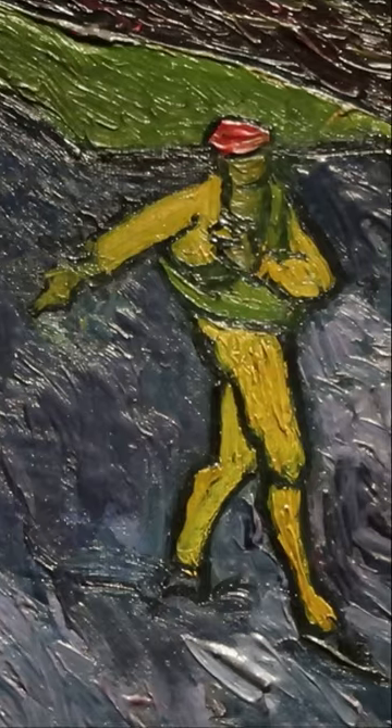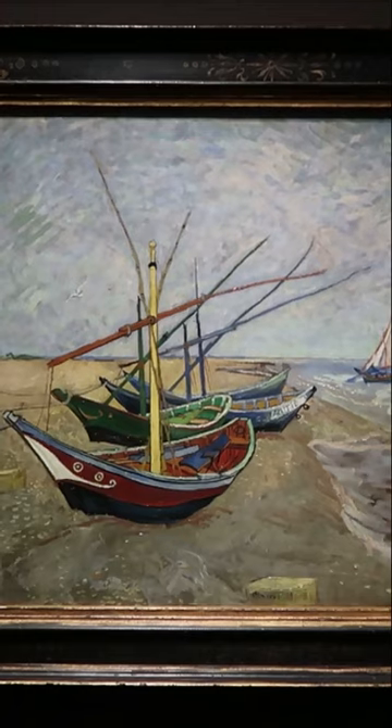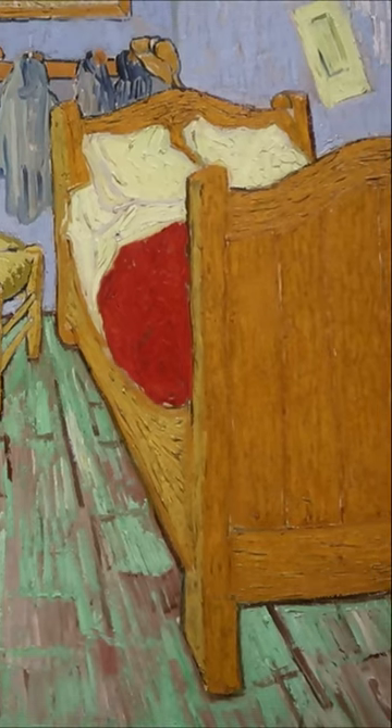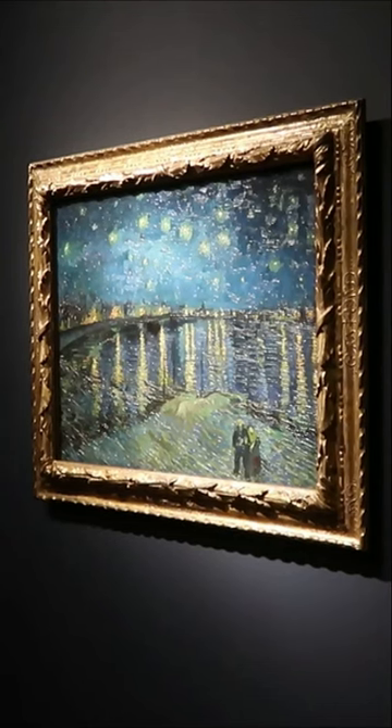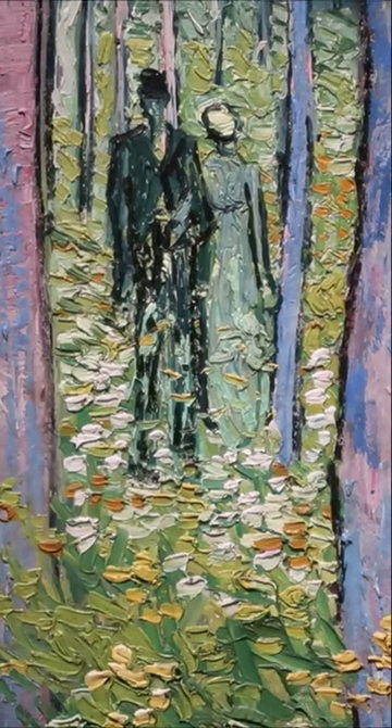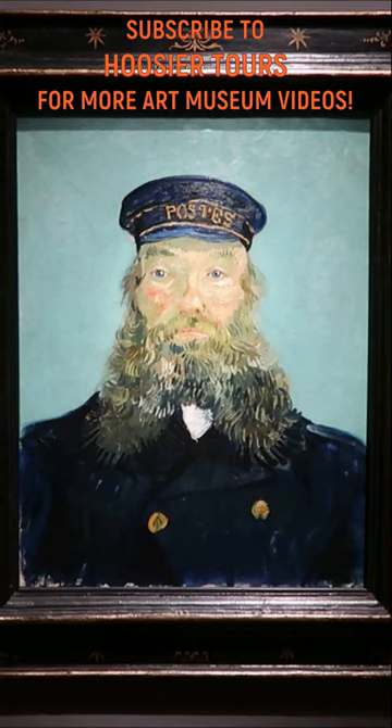So alongside that one, there are lots of iconic Van Gogh paintings on loan from museums across the world, like Bedroom in Arles and Starry Night on their own. I would highly recommend checking out this exhibit for yourself before it's gone, plus it is at an awesome art museum.